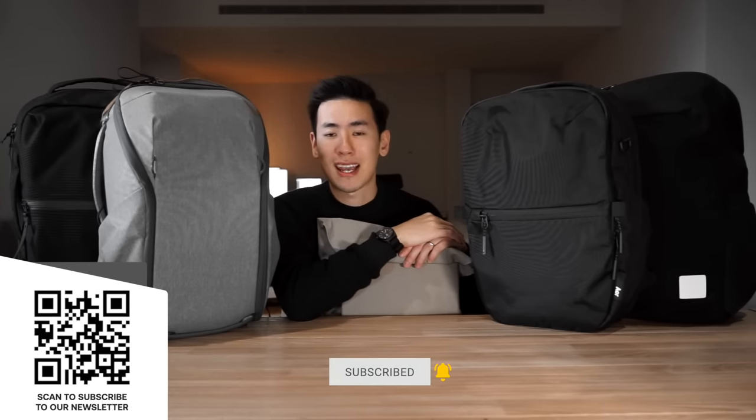In today's video we take a look at five everyday carry backpacks, in particular five everyday carry backpacks that are perfect for urban commuting. If you're new to the channel I'm Ed from Rushfast and we do guides and walkthroughs bringing you better gear and better ways to carry. If you like what you see please consider subscribing, hitting the bell and also subscribing to our Rushfast Carry Roundup newsletter. Let's dive right in and check out these five everyday carry backpacks.